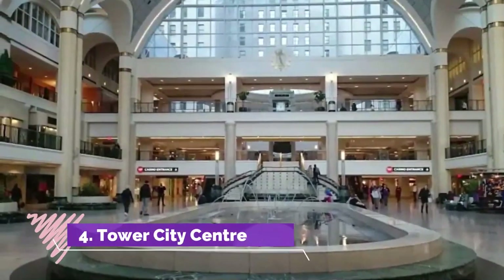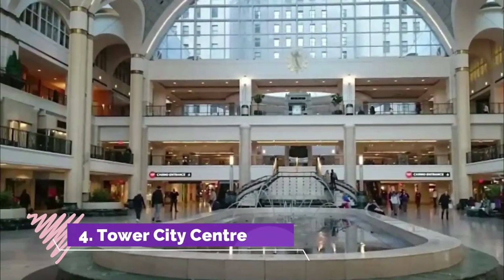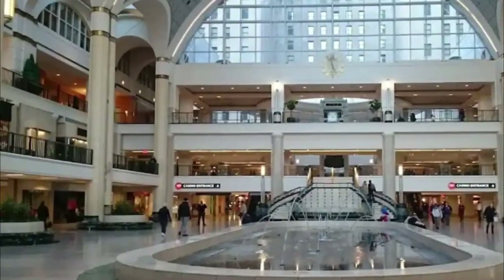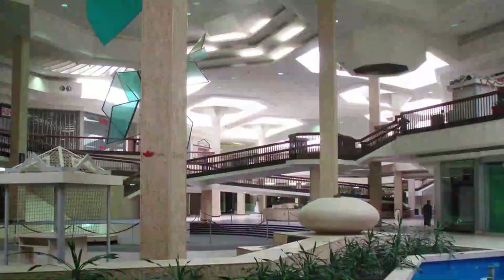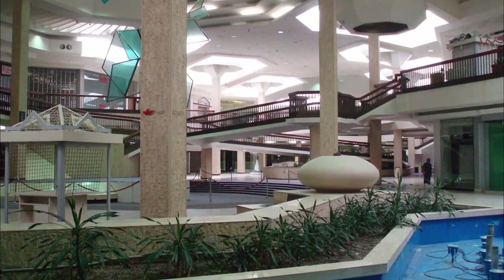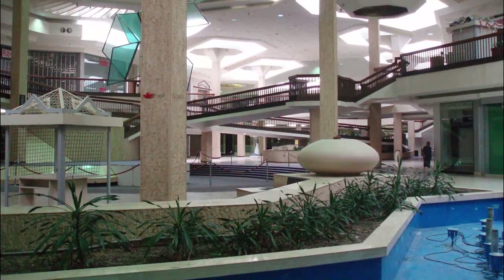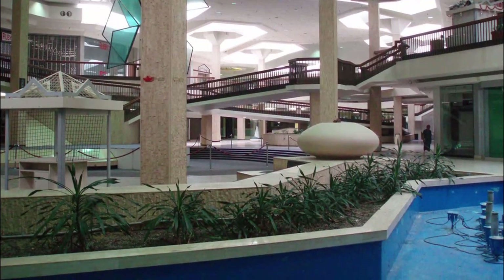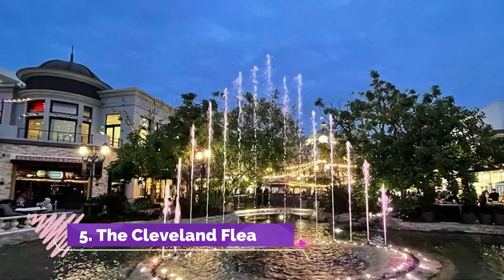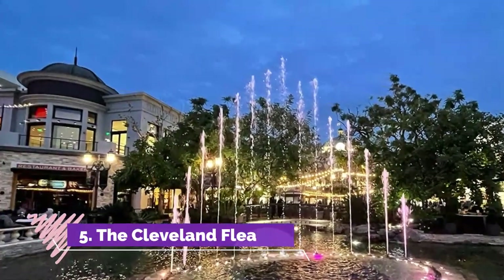Number four: Tower City Center. Tower City Center is built into the historic Terminal Tower and not only offers entertainment and brand-name shopping, but also restaurants and fun in the architectural symbol of Cleveland. The building stands several stories high, but the ground-level space contains the bulk of the shopping.